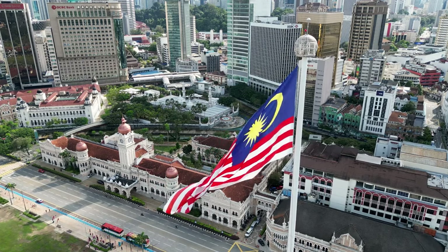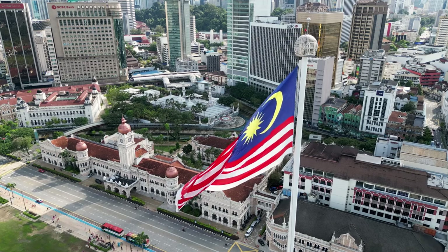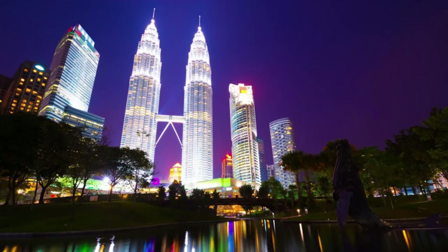Thank you for joining us on this journey to explore the top 20 attractions of Malaysia. We hope you've been inspired to visit this enchanting country, where adventure, culture, and natural beauty await at every turn.